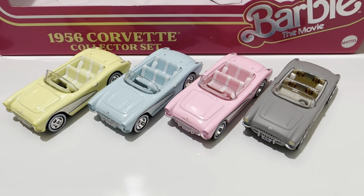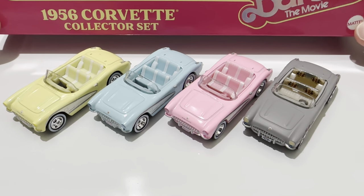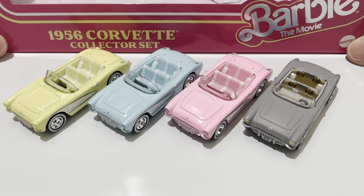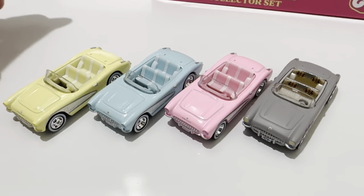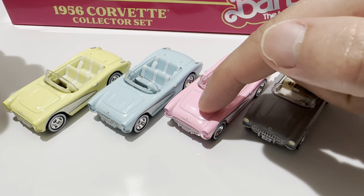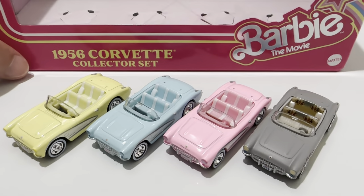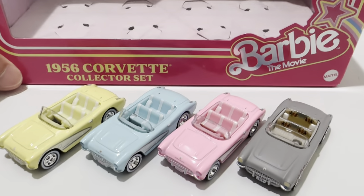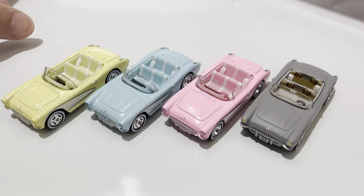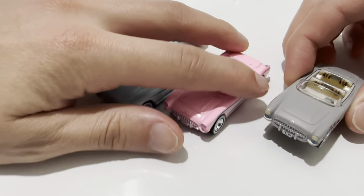Hey YouTube, it's me Julen. Here's the Barbie set from the Mattel Creations website — it's a collector's set with four Corvettes from the Barbie movie. Of course that one's Ken's, and I guess that one's Barbie's main car. I don't know if the others are second cars or friends' cars — if somebody watched the movie let me know. Anyway, it does come with a nice little box. Check out my blog for photos of that.